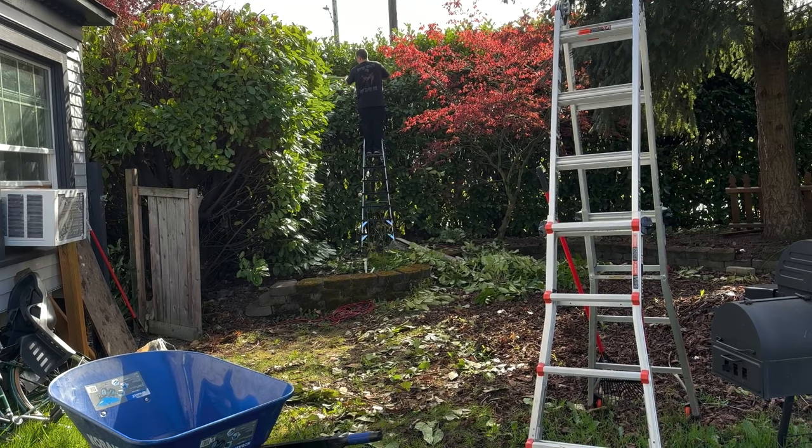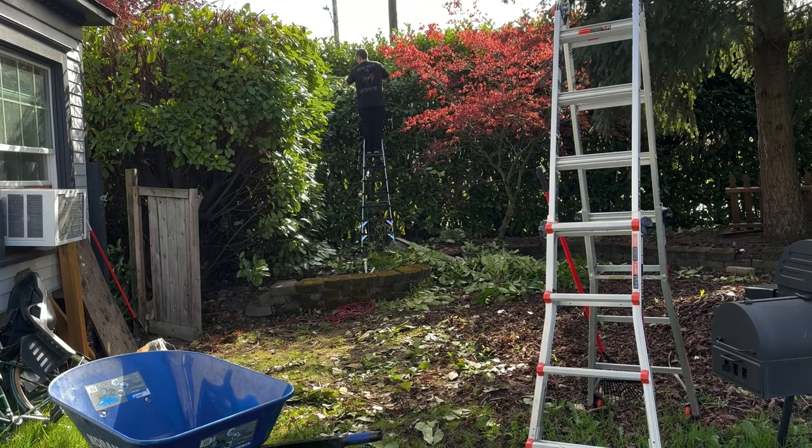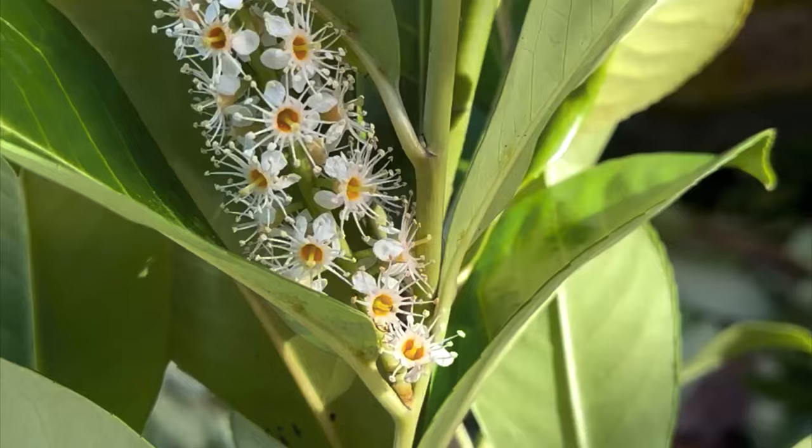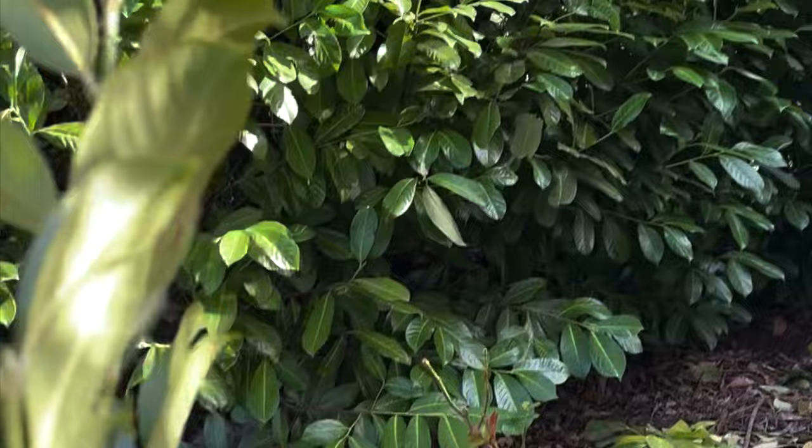We are still working on getting these hedges under control, and it is a laborious achievement, but we're doing it little by little. One of the fun surprises about this is I did not know that cherry laurels had beautiful flowers, so it's been fun getting to find these cute blooms.